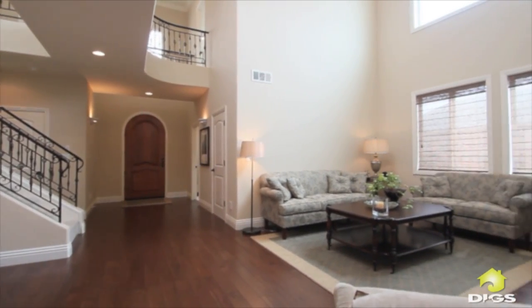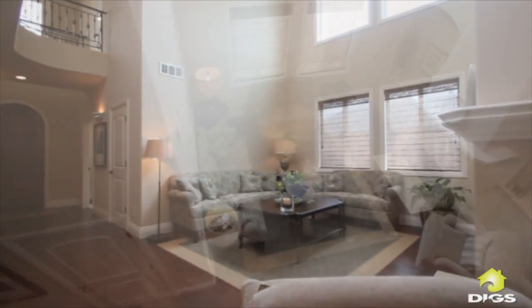Natural light floods the entry and formal living room through multiple skylights atop 20-foot ceilings.